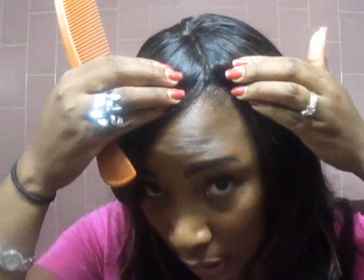Up here is my silk base closure. I love the silk base closure — I've mastered applying it. This is the fifth installation using the same closure. I put it in back in January and used it five different times with five different hair extensions. It's still in place — sewn down, no glue. It's a full weave with a silk base closure.